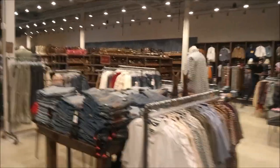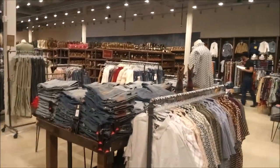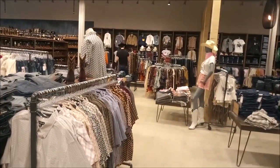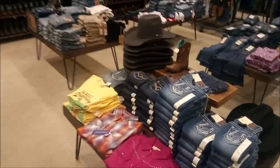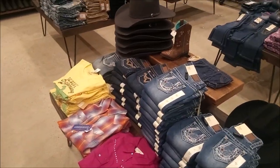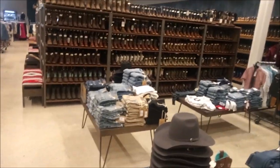Now we're getting over into the ladies' section. As you can tell, this is the ladies' section — they have boots, shirts, and jeans for the ladies out there. And they even have children's jeans, shirts, and boots at Boot Barn. They can take care of your whole family.